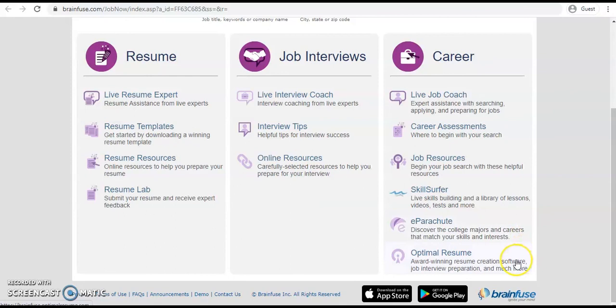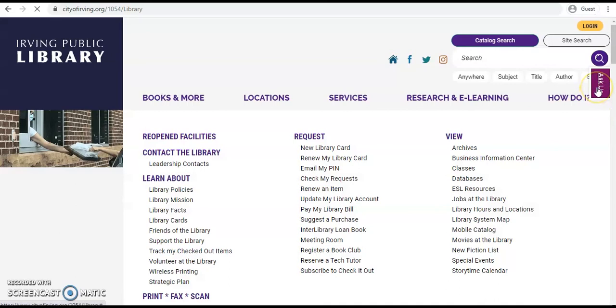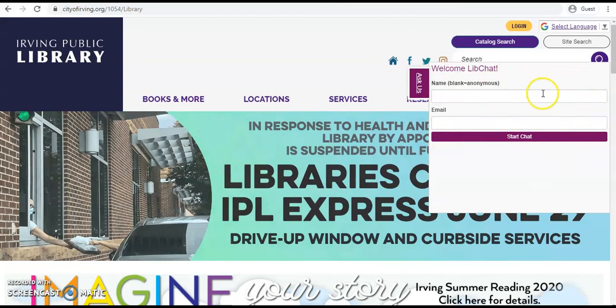Going back to the library's page, we can go to the homepage, and if you need any help with this particular database or other databases, you can select the Ask Us feature on the right-hand side and chat with a librarian if you have any questions. Thanks so much for watching!